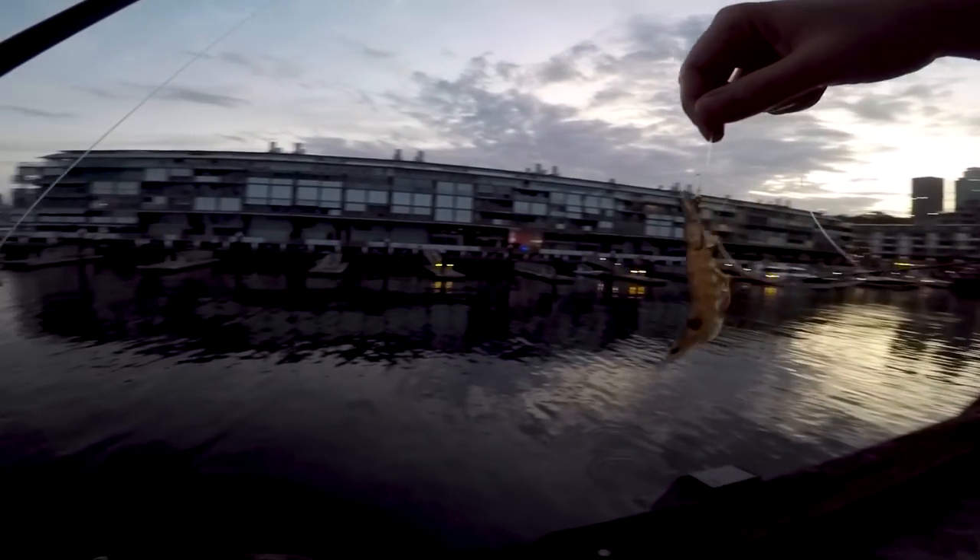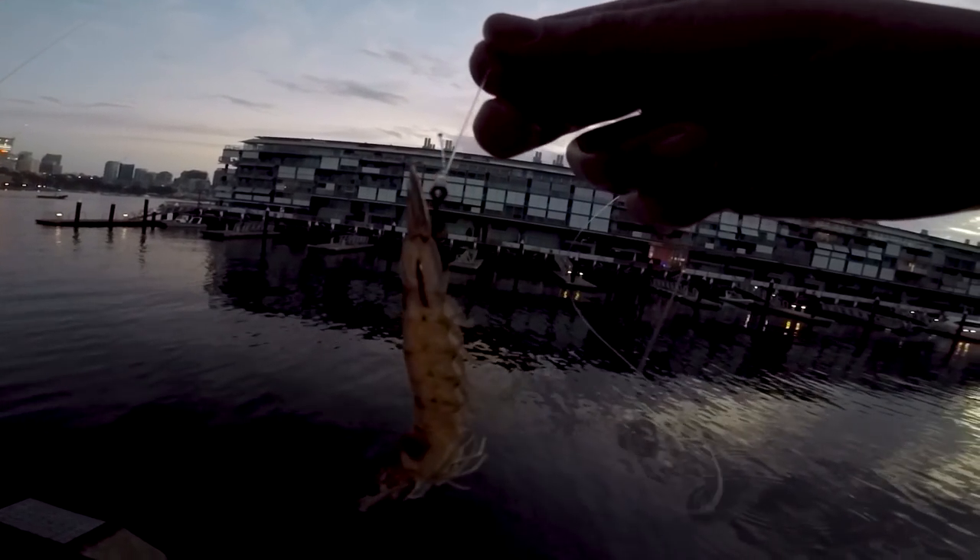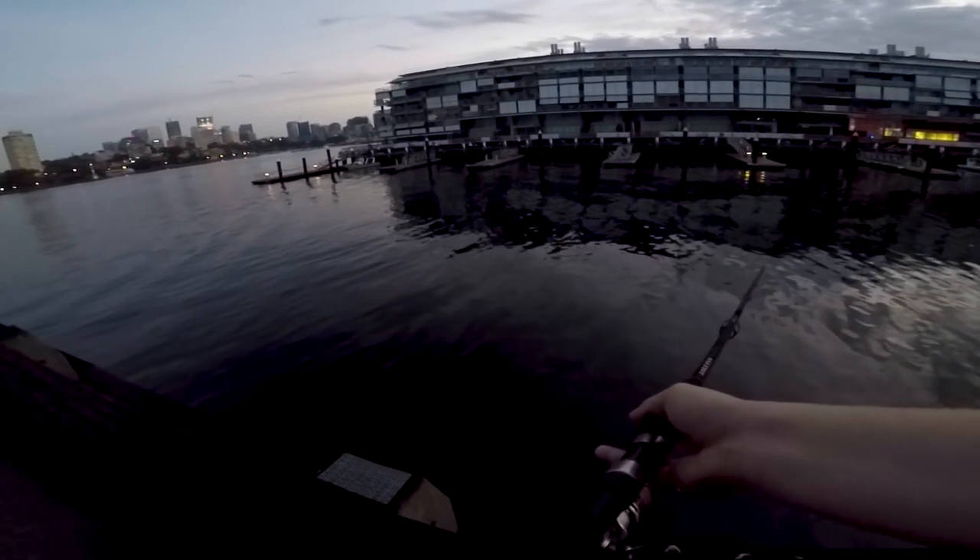We've got a 3-0 circle hook, pinned right at the tail of this live prawn, fixed up to a nice float as you can see. And we're going to give it a drop. So here we go — she's in guys, ready to go. Beautiful.